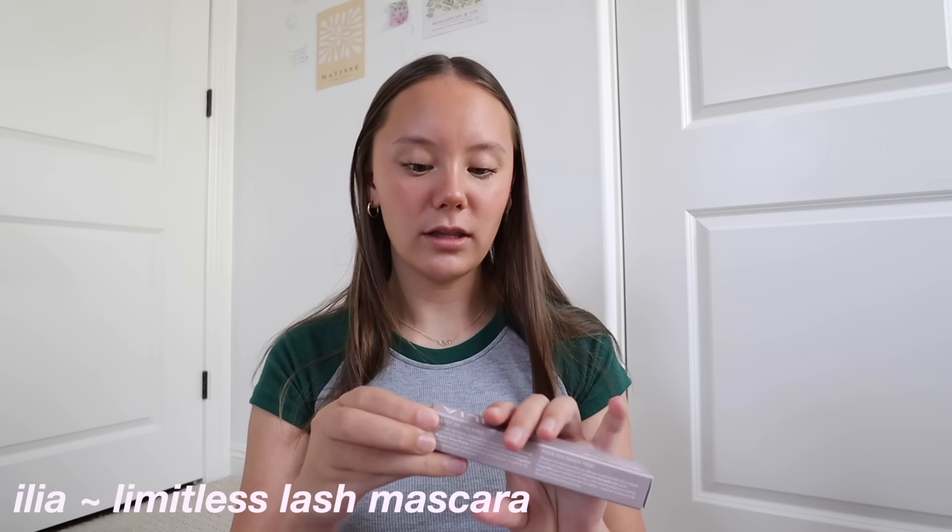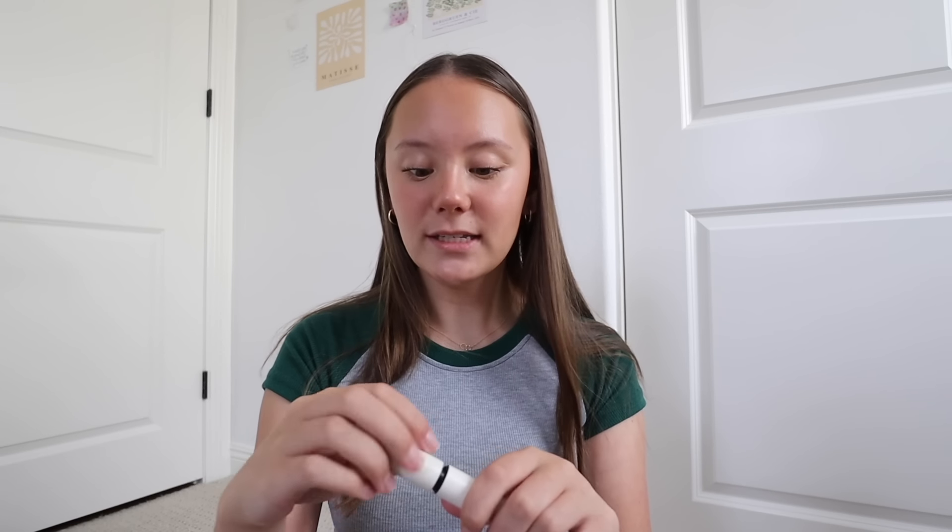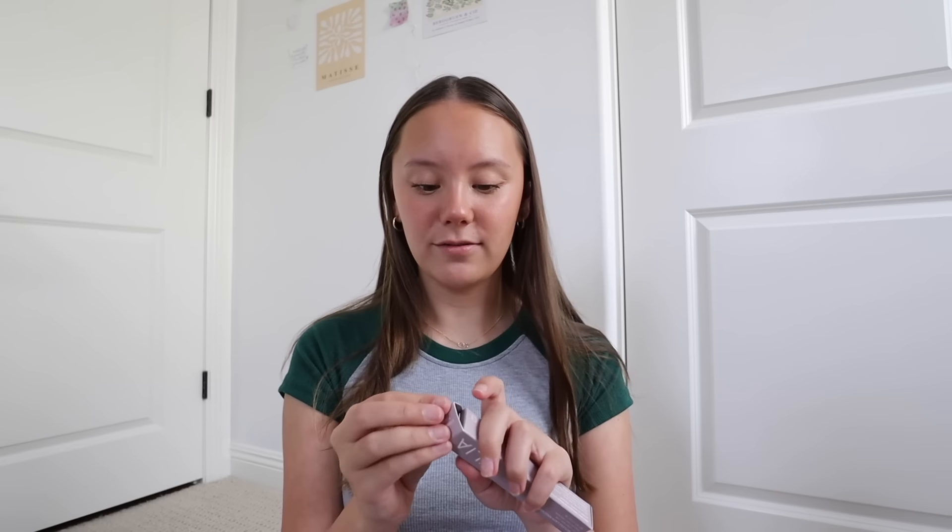Then I got the ILIA Limitless Lash mascara. For my birthday I got a Sephora gift card and I got the mascara mini tester set, and in that it has a little coupon where you can get one full size for free. So I used that coupon on this one. I love ILIA — it's so good. My mascara, the Telescopic one, is about to run out, so I figured getting this would be perfect. I would definitely recommend it for anyone looking for a mascara.